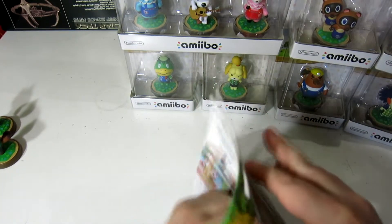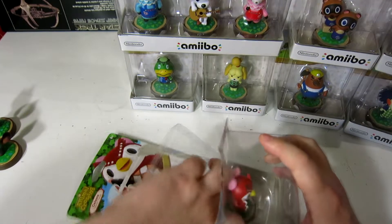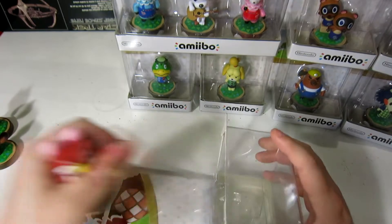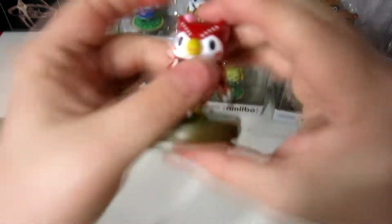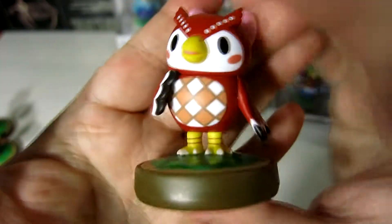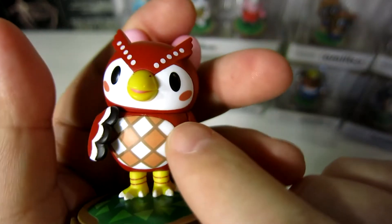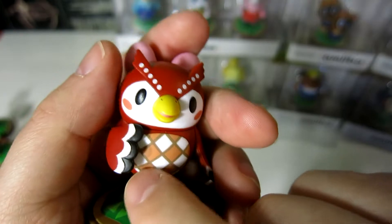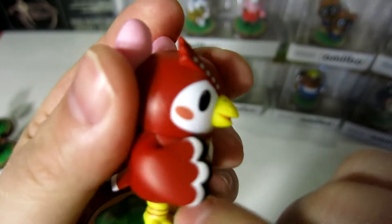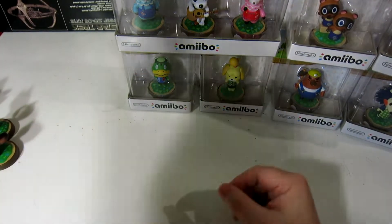Next we have Celeste, Blather's sister, who helps in the museum — mostly tending to the observatory and helping you with the stars. She's a very cute little owl character. I love how they don't wear clothes but she's got a little librarian vest on, a museum curator vest just like her brother Blathers. She's very adorable — I like her pink bow. I really hope that constellations come back.